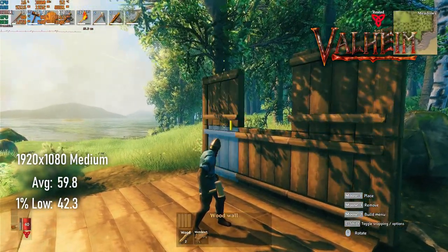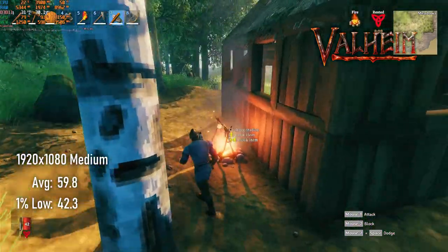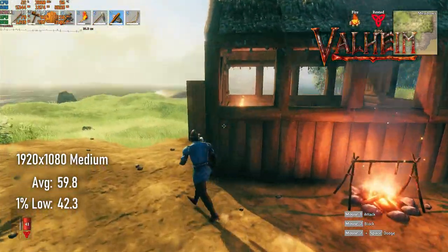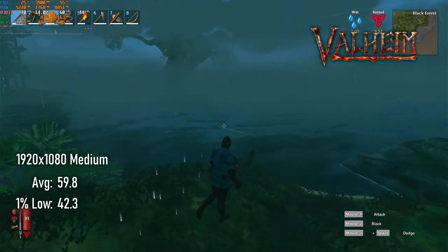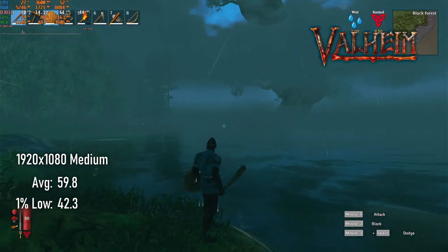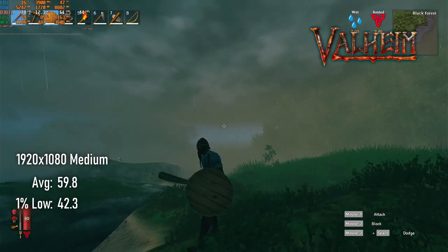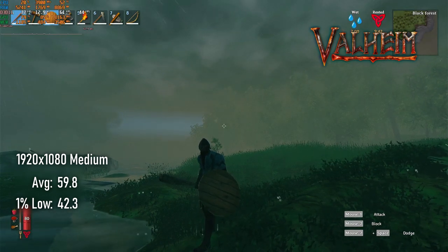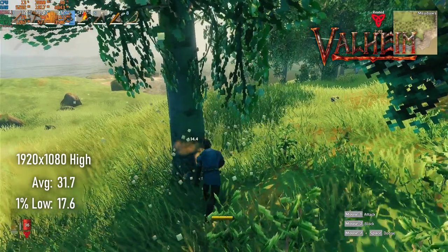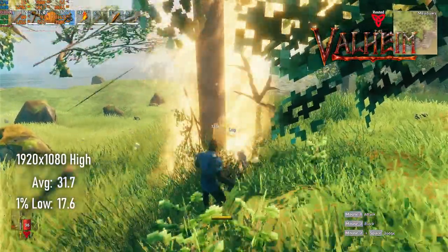Benchmarking Valheim sometimes takes longer than other games. In this instance, it's because I decided I really wanted to build a house on the beach and then ended up fighting a boss afterwards. Whatever work the team has been doing seems to have worked pretty well, and we're not seeing the appalling performance of six months ago. The GTX 770 manages averages of about 60 FPS at 1080 medium, but pushing settings to high and turning on a few of the fancier effects cuts that almost in half.